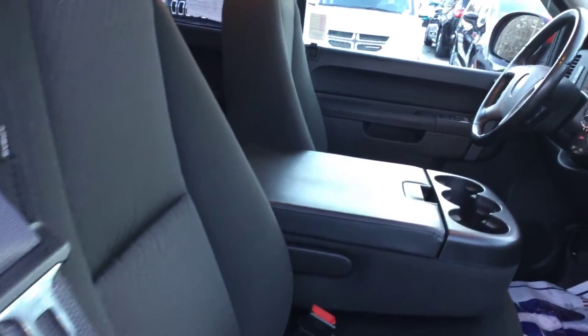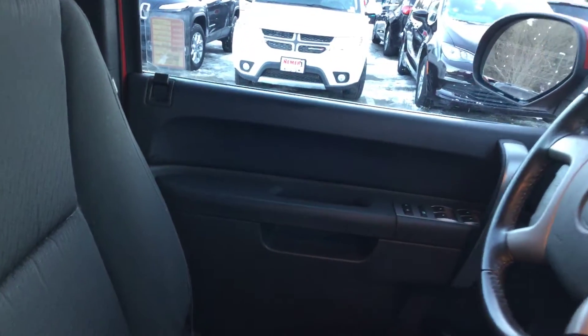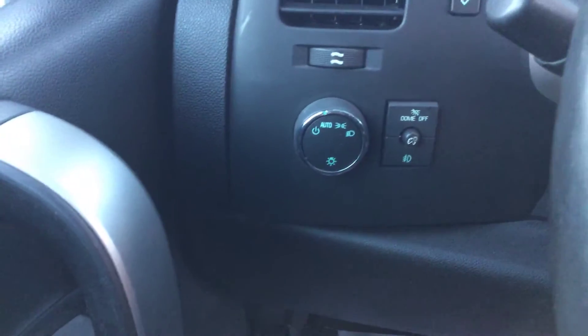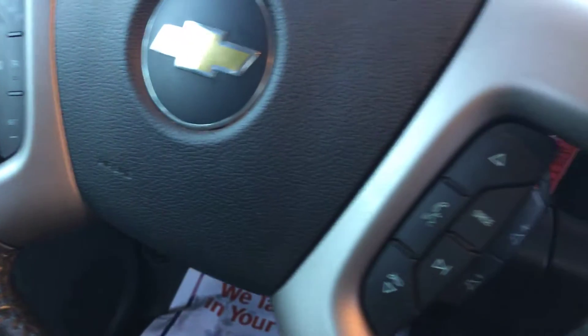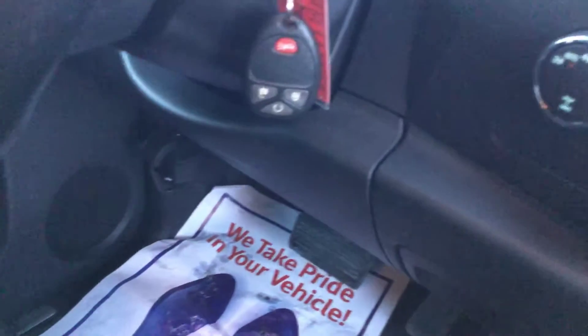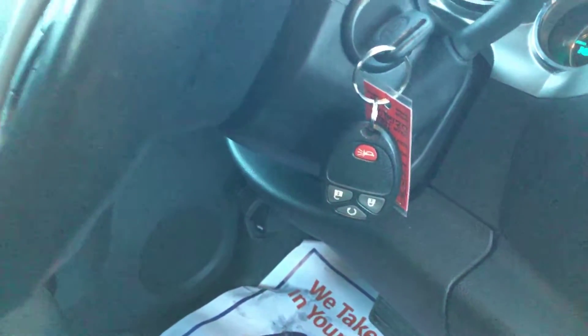The rear glass is tinted including the rear window. It does have power equipment including power windows, locks, and power mirrors. It also has automatic headlamps, a dome light, and steering wheel controls for cruise control on the left side, stereo and hands-free command on the right side, plus volume controls. The key fob has lock, unlock, and remote start — so there is remote start on this vehicle.